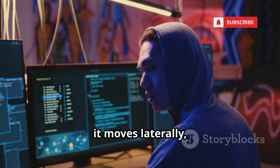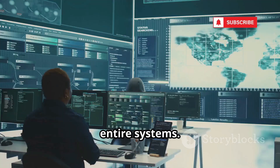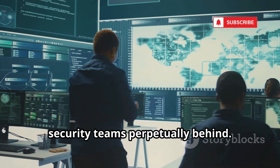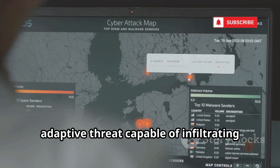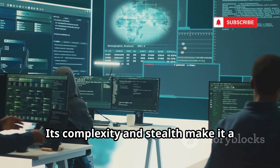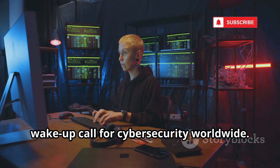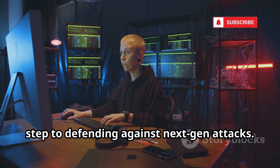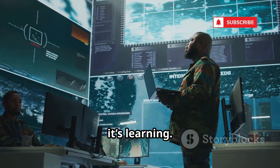Once inside, it moves laterally, escalating privileges and mapping out entire systems. The tool's AI-driven evasion keeps security teams perpetually behind. Shadowstrike isn't just malware — it's an intelligent, adaptive threat capable of infiltrating critical infrastructure. Its complexity and stealth make it a wake-up call for cybersecurity worldwide. Understanding Shadowstrike is the first step to defending against next-gen attacks. The future of cyberwarfare is here, and it's learning. Stay alert.